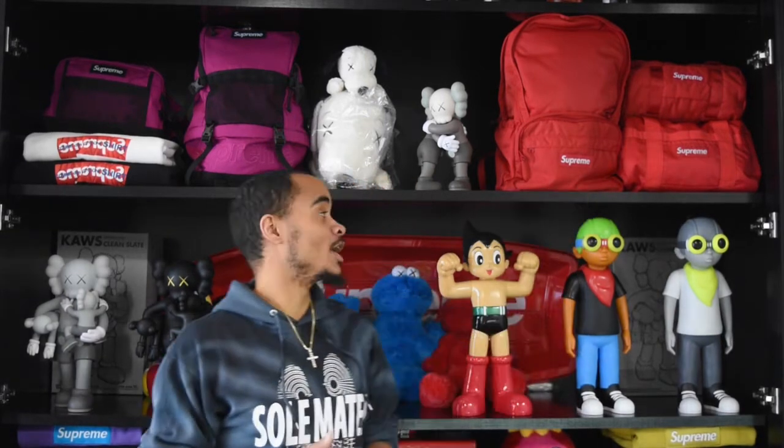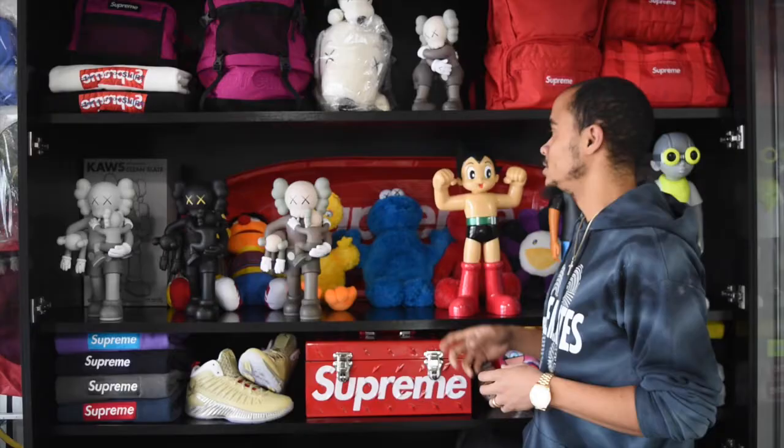Here to my left we have an extremely exclusive, hard-to-get set — we have a Supreme x Porter collaboration. It was Japan-only. Supreme opened a store in 1998 in a town called Daikanyama in Shibuya, Tokyo, and they did a 10-year anniversary commemorative release with Porter and Original Fake. Porter made a three-bag set, and only a total of 100 were made — extremely hard to get.